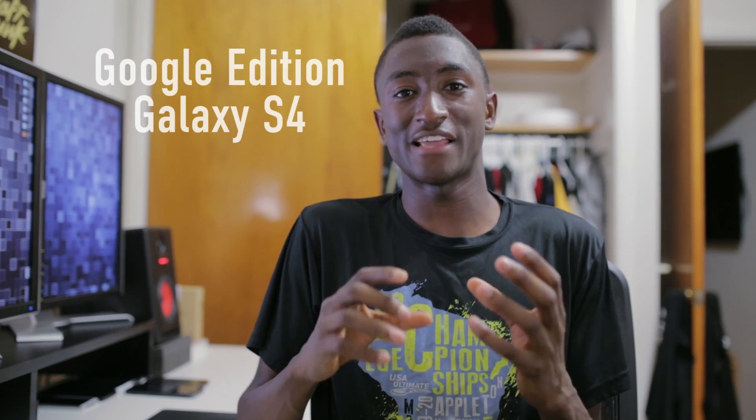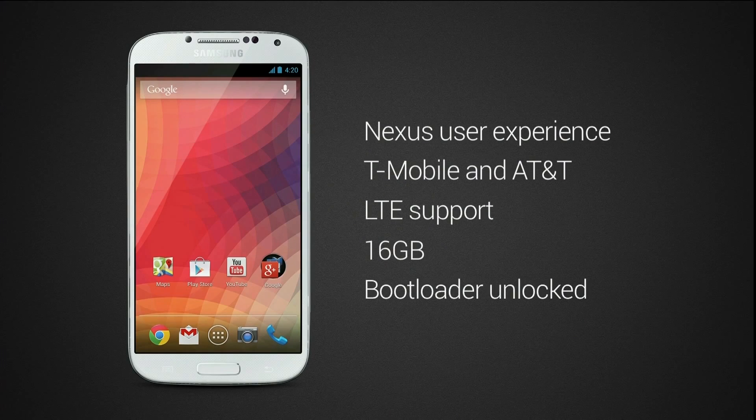Number two is the Samsung Galaxy S4 with Android 4.2 pure Jelly Bean on it. This caught us totally by surprise — it's basically a super Nexus. Now there's a Galaxy S4 in the Play Store with a pure Nexus experience straight from Google. You'll get it unlocked with an unlocked bootloader, the same bands as the Nexus 4 on AT&T and T-Mobile, plus LTE support — which solves a lot of the complaints about the Nexus 4 — and a microSD card slot and removable battery. It's a really great Nexus experience on the Galaxy S4.